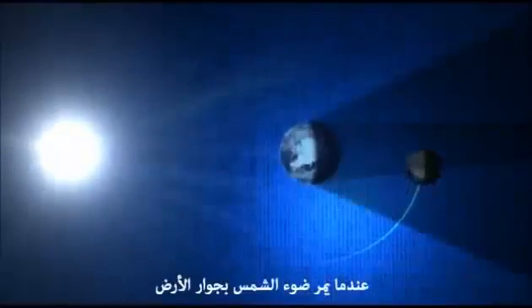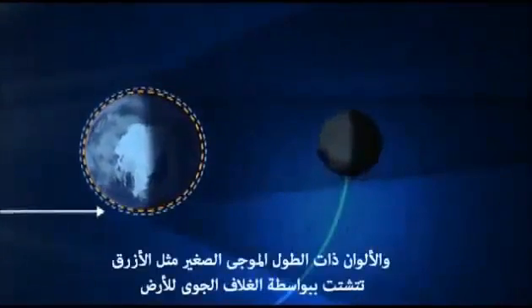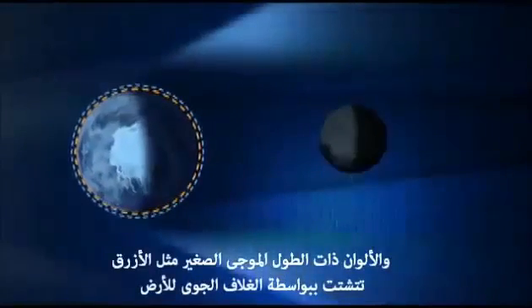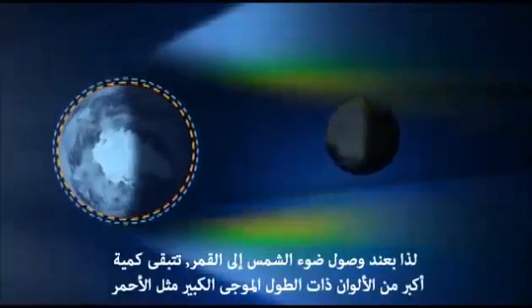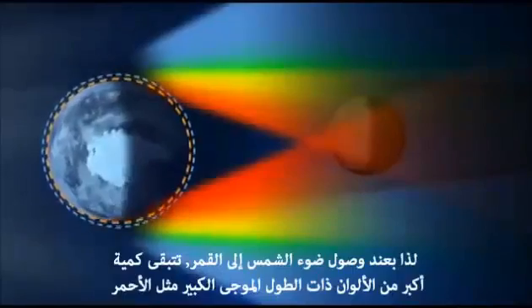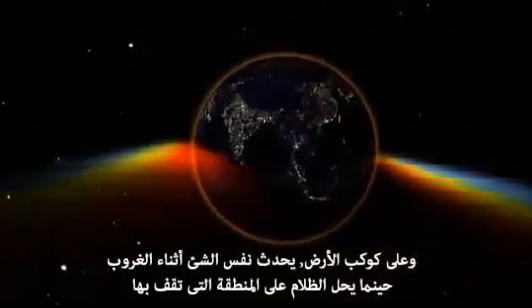When light from the sun goes by the side of the Earth, it passes through a long and thick layer of Earth's atmosphere. Shorter wavelengths of sunlight, like blue, are scattered by the atmosphere, so by the time the light has finished its trip to the moon, more of the longer wavelengths, like red, are left over. On the Earth, the same thing happens at sunset as the ground you stand on gradually passes into night.